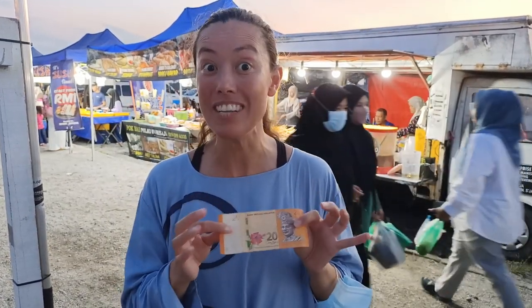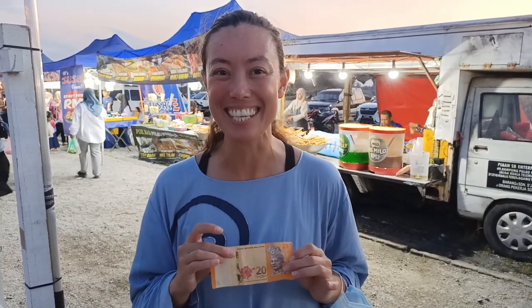Today we're in Terengganu, Malaysia and we're doing the $5 street food challenge. We're at a night market in Terengganu and we've got 20 ringgit, which is the equivalent of about $5 or even 5 euro. We're going to see how far this gets us.